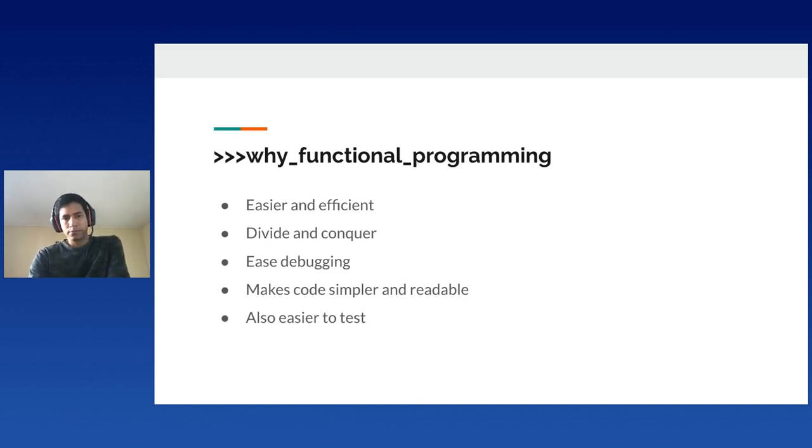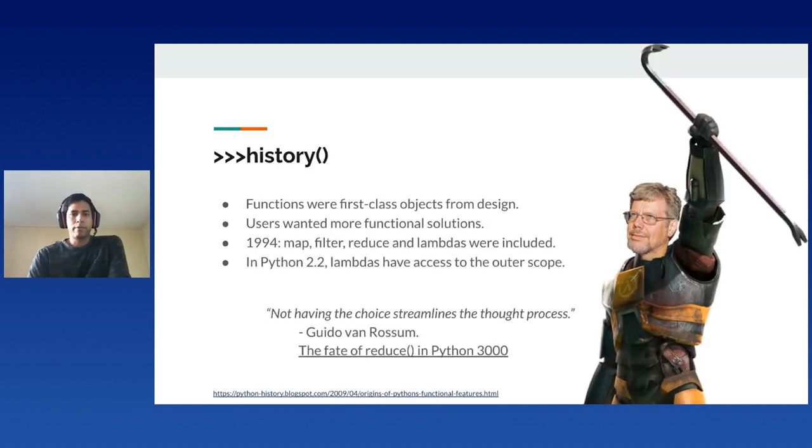In a blog post from 2009, our friend Guido Van Rossum wrote about the origins of Python's functional features. Although he made functions first-class objects in the first place, he didn't design Python as a functional programming language. However, due to its popularity, users wanted to do more with lists and functions, so they started to implement their own map function and use a hacky way to build anonymous functions. Then in 1994, the higher-order functions map, filter, and reduce were included in the standard library, along with lambda expressions. Naming variables is hard, right? So imagine naming expressions when building a programming language. The term lambda led to unintended consequences, causing users to compare the syntax to other programming languages and raise more issues about the lack of advanced features in Python. LISP programmers can get a clear idea of this issue.